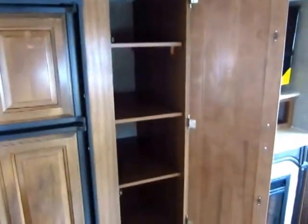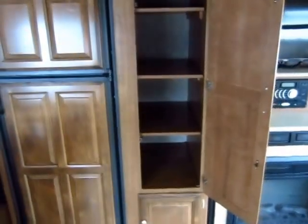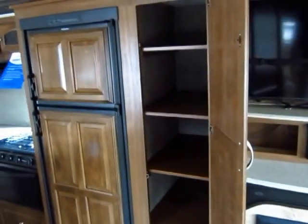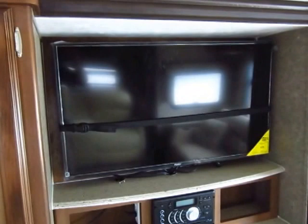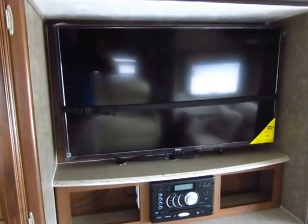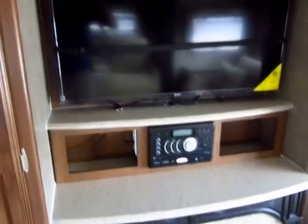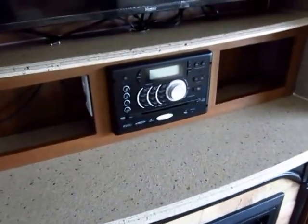Back to storage again — huge pantry. And what's sweet is because this is in the slide out, it's off your floor plan, so you get a roughly three-foot deep pantry space without losing an ounce of interior. That's a 40-inch television — high-def, ultra-thin flat screen — with an all-in-one stereo AM/FM, CD, DVD player down here that connects to your outside speakers.